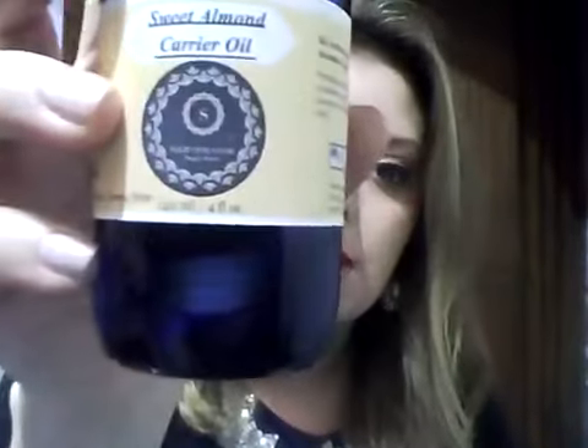For softer skin, you can use almond oil. We have almond oil right here — our sweet almond oil is actually from the United States. This is our sweet almond oil. It's four full ounces and it's $11.49. It has a nice little pump on there, which is really more convenient than having to dip your hand in there to get it out.